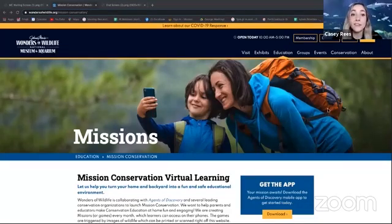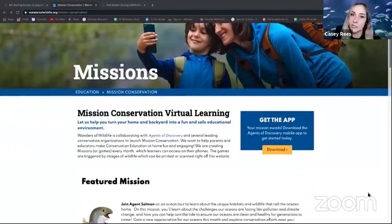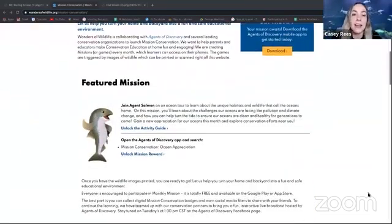In order for you to participate in our new Ocean Appreciation Mission, all you have to do is log on to www.wondersofwildlife.org/mission-conservation. And on that website, you will be able to find out how to download our Agents of Discovery app. On this Agents of Discovery app, you can find our new Ocean Appreciation Mission.